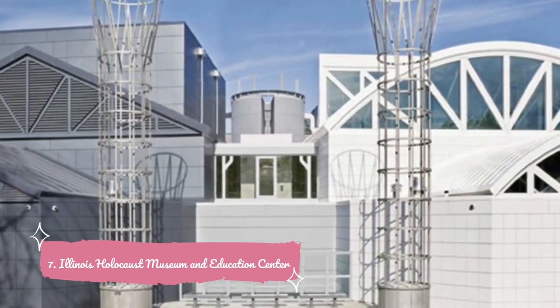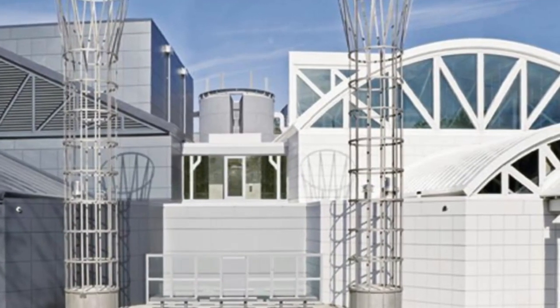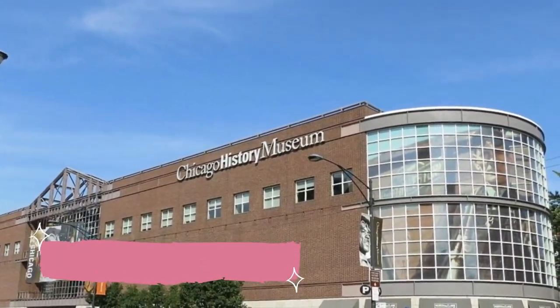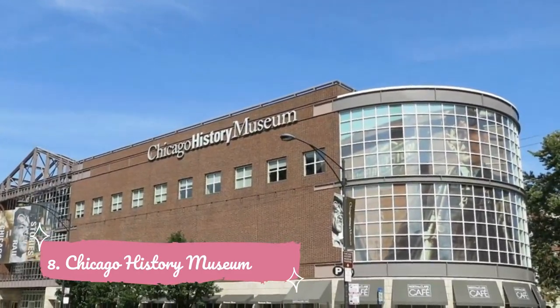Number seven: Illinois Holocaust Museum and Education Center. Dedicated to preserving the legacy of the Holocaust, this 65,000 square foot museum — designed by renowned architect Stanley Tigerman — houses more than 20,000 items donated by survivors and their descendants.